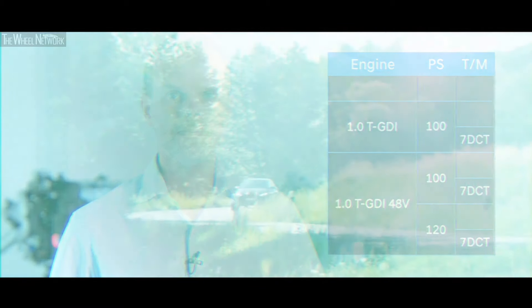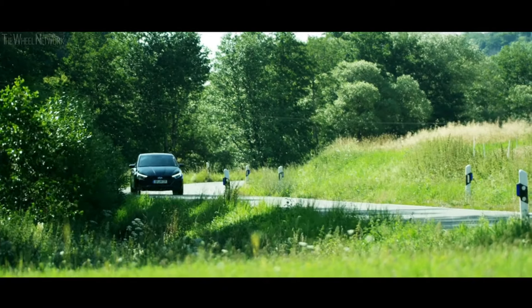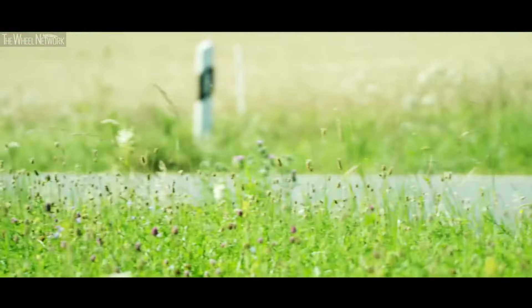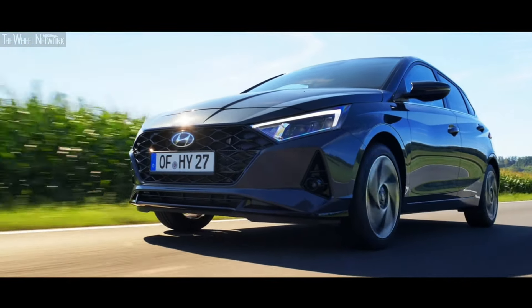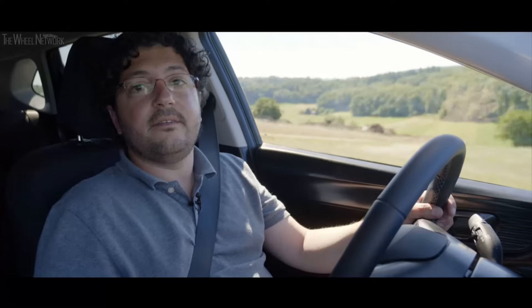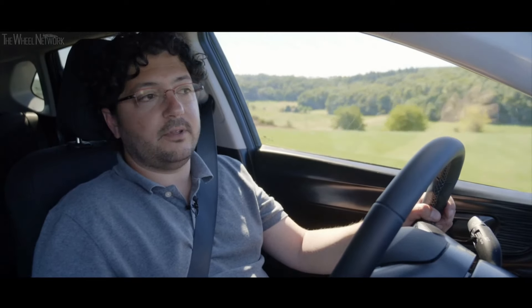Both the 100 and the 120 horsepower gasoline turbocharged engines are available with our seven-speed dual-clutch transmission. Our IMT technology is a real game-changer for the all-new i20. Being human-ready is also about safety, and Werner Peeta will give you more details about it.